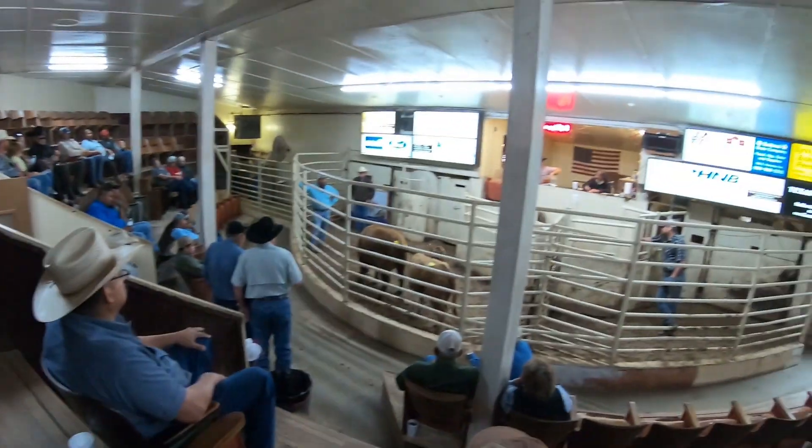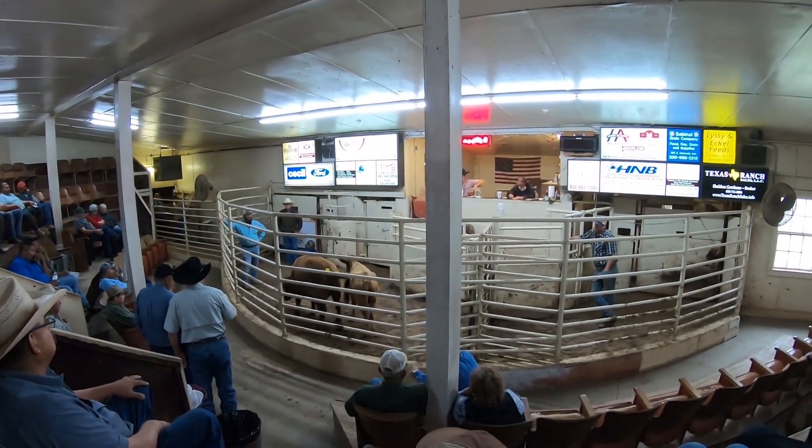The ones we're looking for are the ones with the P, which means pregnant, and the number indicates the month — how far along they are. So if you see a P5, that means five months bred. This is Mr. Stuhl — he's guiding me through this, he's my sherpa.